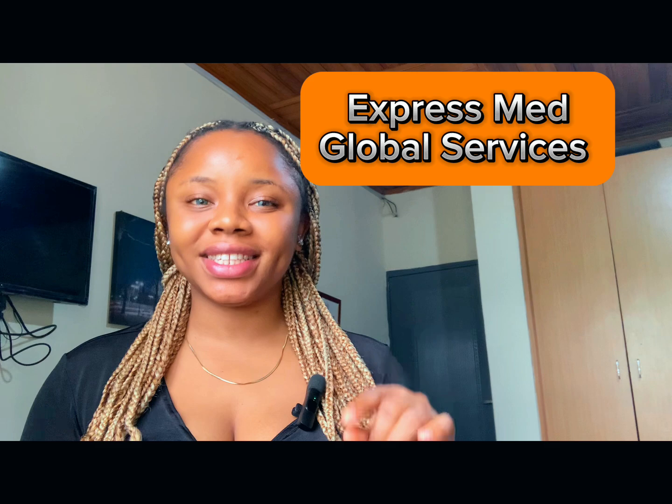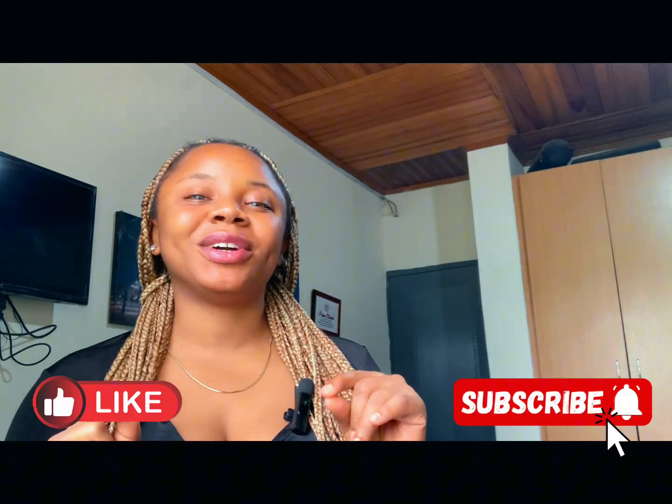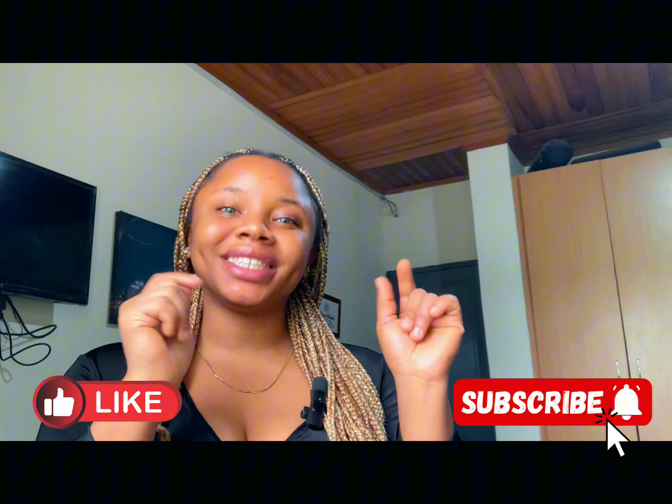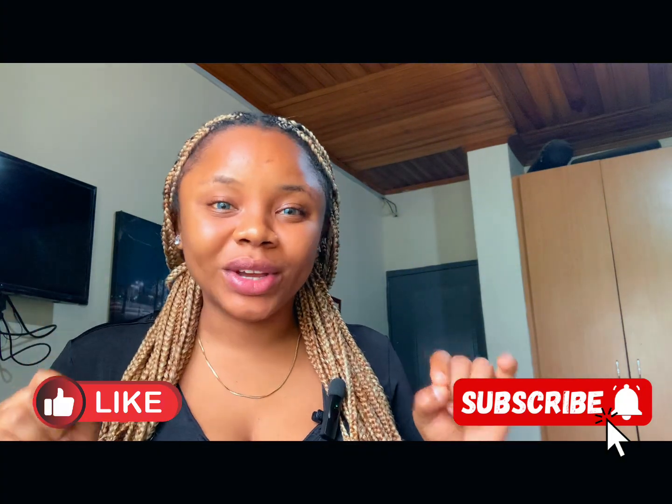Hello and welcome to our YouTube page. Today I am Najji Manze from ExpressMed Global Services. If this is your first time coming across our page, click the like button, click the subscribe button, and subscribe to our mind-blowing content. As usual, in this page we teach you everything involved in traveling, schooling, or working abroad.